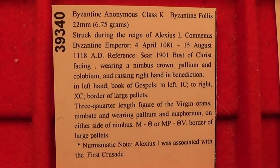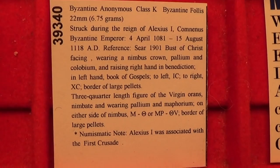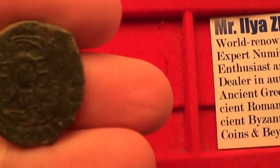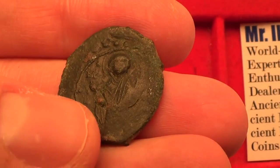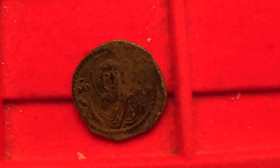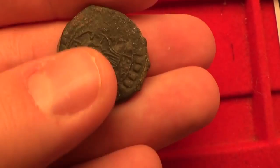Next is class K follis from circa 1081 to 1118, also of Emperor Alexius I, during the time of the First Crusade. It features the bust of Jesus Christ on the front — an extremely nice portrait — holding the Book of Gospels. On the back is the Virgin Orans. Notice the difference between this and the class G: on class G you have just a bust of her in that position, but on this type you have the half-length figure of her — more of her body is shown. The Virgin Mary and Jesus Christ — very interesting type.